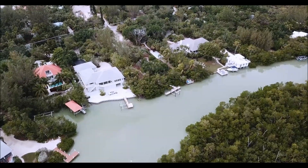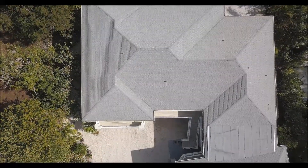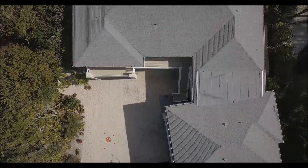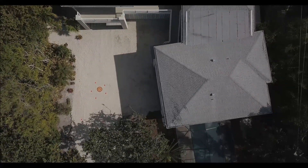Multiple properties can be viewed from the comfort of your home. For real estate appraisers, drones can assist in the ability to make educated and informed decisions on the market value. From a unique perspective, drones give the opportunity for real-time analysis.